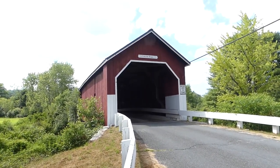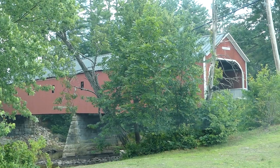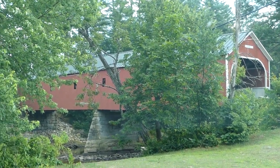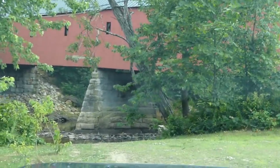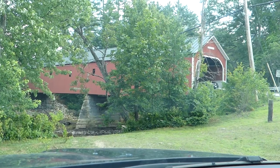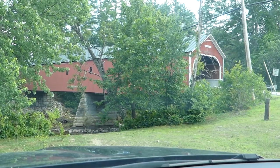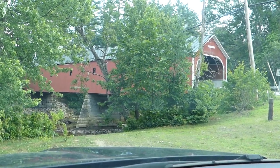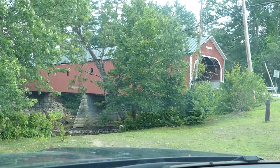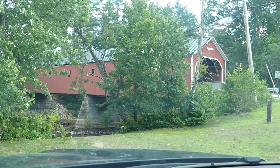This is the Sawyer Crossings Bridge, or the Crescent Bridge, in Swanzey, New Hampshire — New Hampshire covered bridge number six. It's got that granite center bridge abutment underneath. It's a two-span town truss construction resting on abutments with a central pier made of split granite. It was built in 1859 and replaced a bridge originally built in 1771. We're going to get out and check it out — the Sawyer Crossings Bridge, also called the Crescent Bridge.